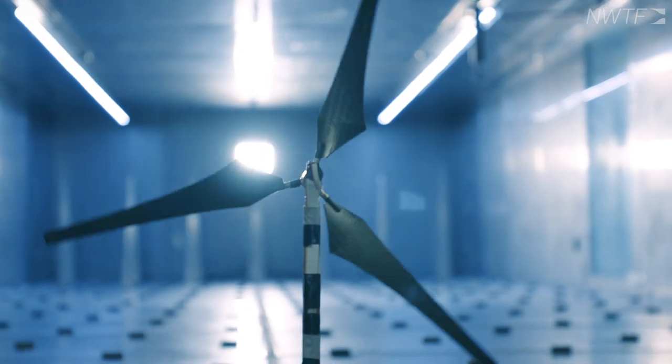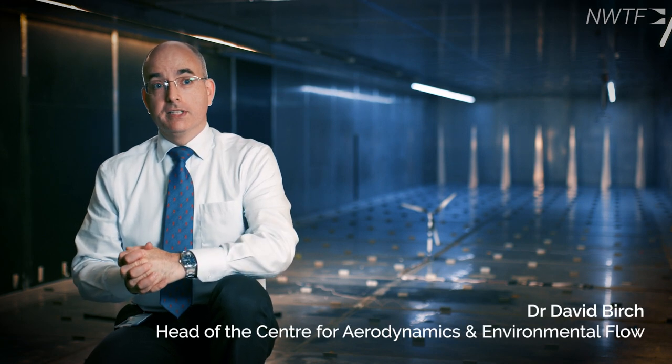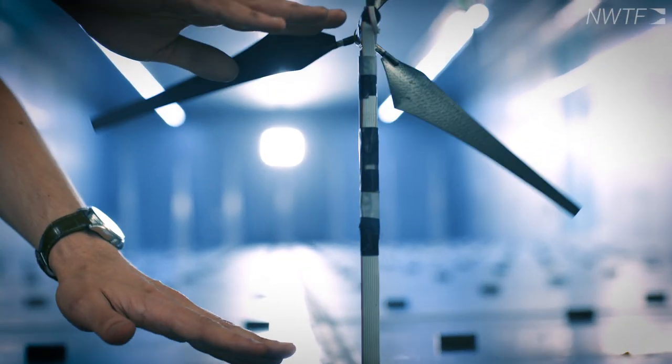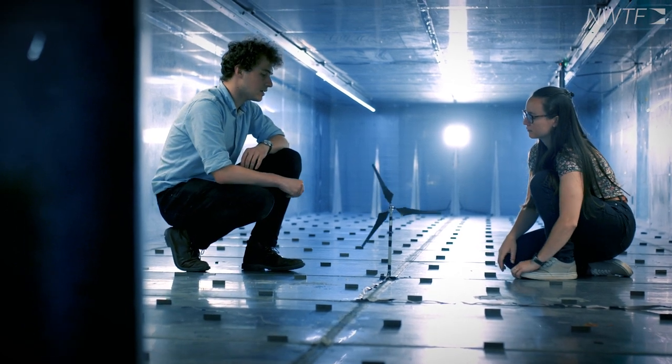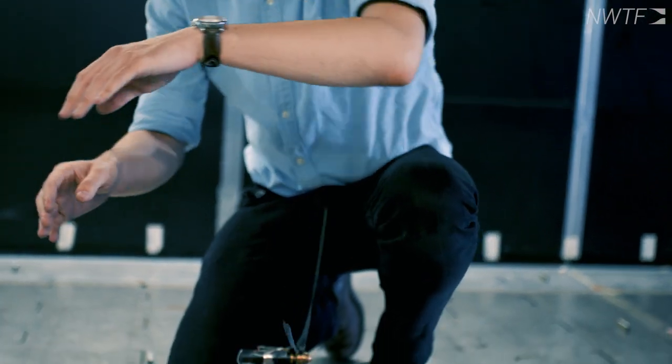We're sitting inside the inflow facility, which is part of the National Atmospheric Measurement and Observation Facility, and part of the National Wind Tunnel Facility. What makes this facility unique is that it's the only wind tunnel in the UK, and one of only a few worldwide that are able to control not only the speed of the air that goes through it, but also the temperature.